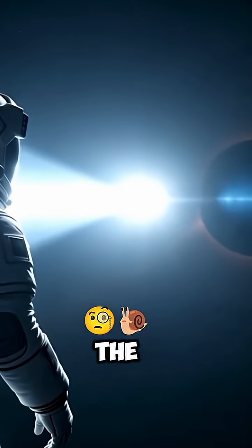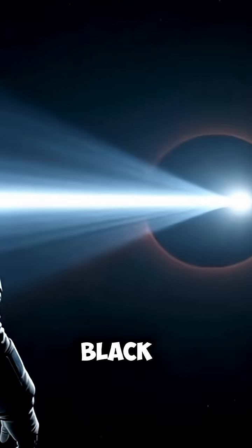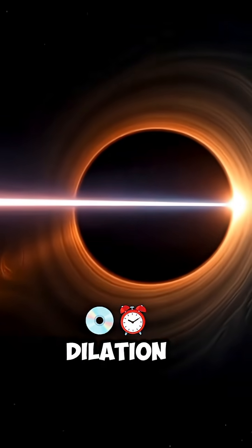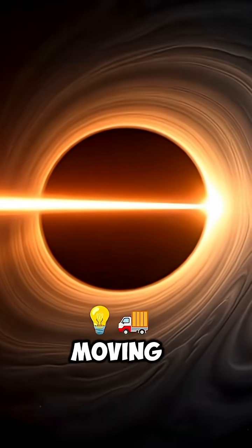From your view in the spaceship, the laser seems to slow down and almost freeze at the edge of the black hole. But that's just an optical illusion caused by time dilation. In reality, the light keeps moving toward the singularity.